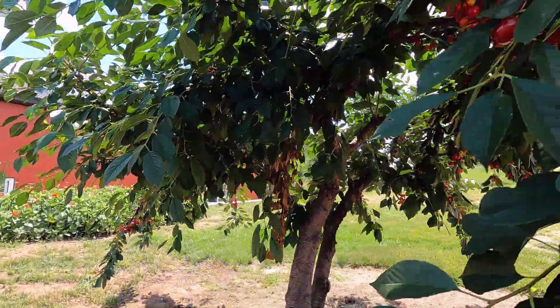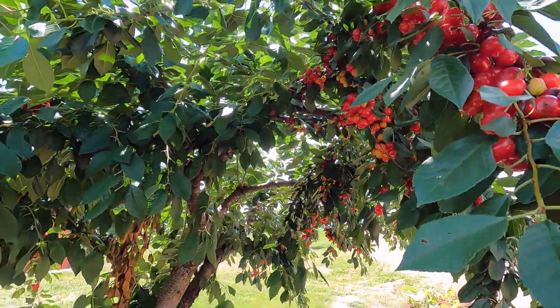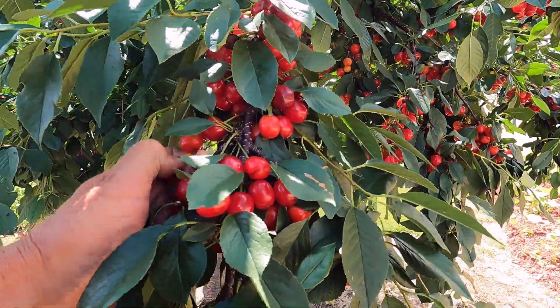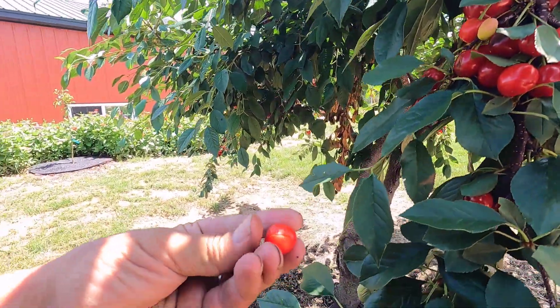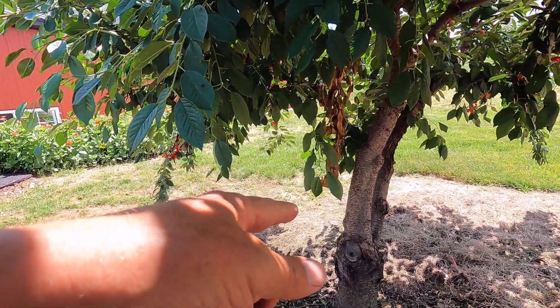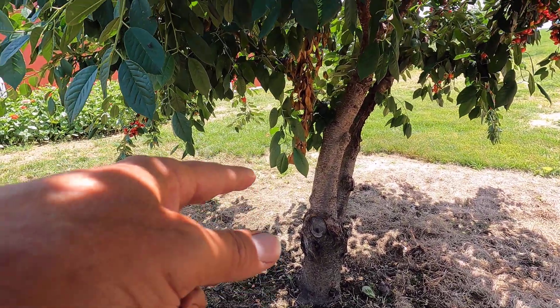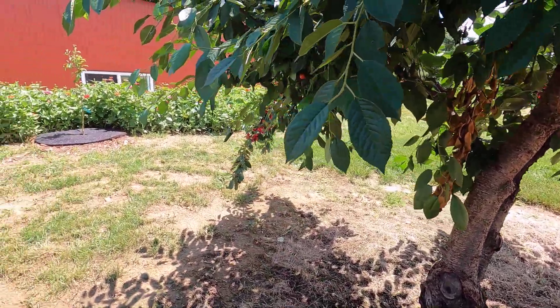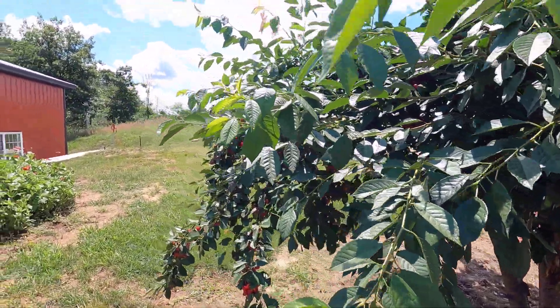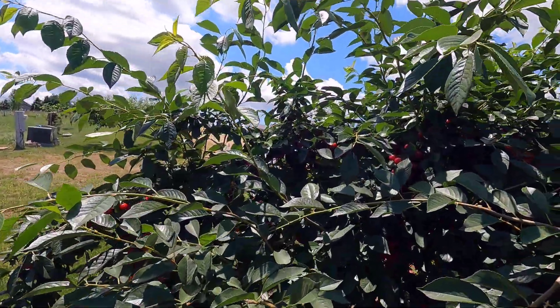And that brings us to the cherry tree. Look at all those cherries. Unfortunately, this was supposed to be a sweet cherry, but these are really sour cherries. And the tree is a semi-dwarf — it's just way too big for this little orchard. So I will likely take this out at the end of the year.